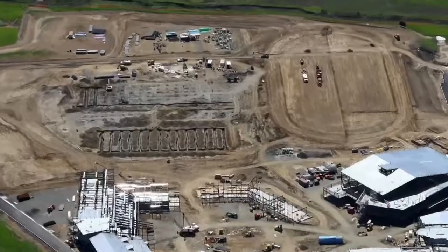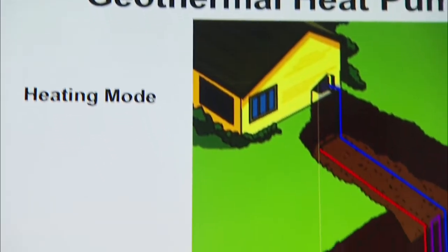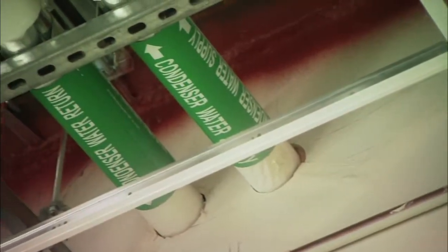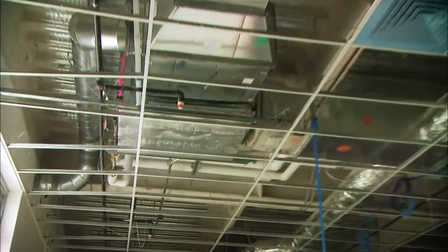Geothermal energy is one where you drill deep down into the earth. Nowadays, they're circulating water through the ground, and all we're doing is pumping that water, which is already at a certain temperature, to the units.